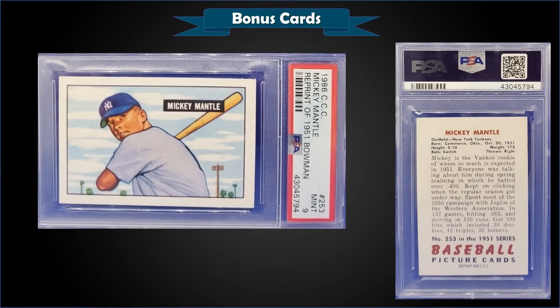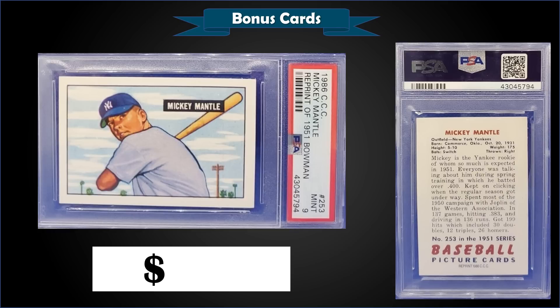From the 1986 Card Collectors Company, we have the Mickey Mantle reprint set — a 1951 Bowman reprint — graded mint PSA 9. It sold at auction for $810, which is a huge sale for a reprint from 1986. It's a pop of 40 in a mint slab with only one higher-graded gem mint 10. No recent sales — the last sale was in April of 2017 for $4.25.